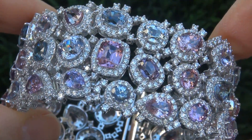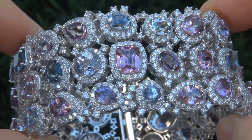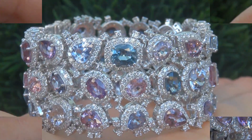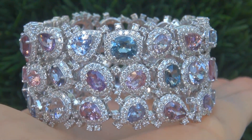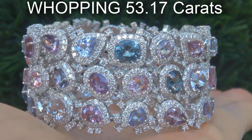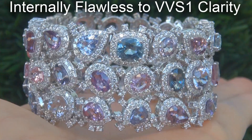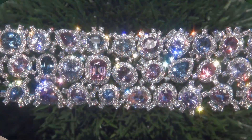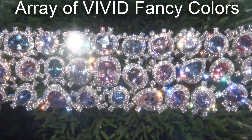It is a brand new genuine solid 18 carat white gold bracelet from a retiring jeweler. The spinel and tanzanite weigh in at a whopping 53.17 carats combined, with internally flawless to near flawless VVS1 clarity, and displays the most sought after array of fancy vivid colors.